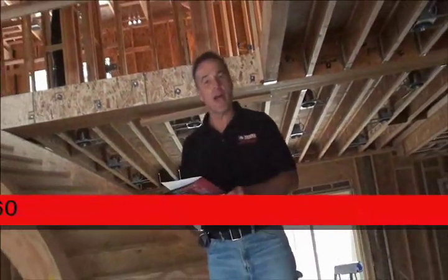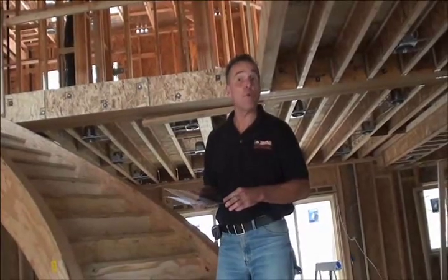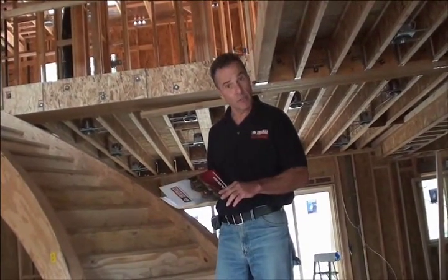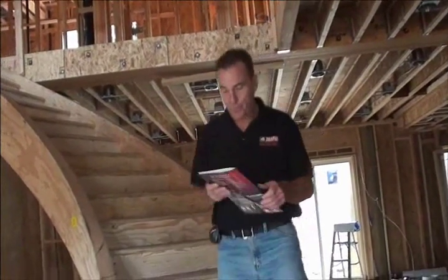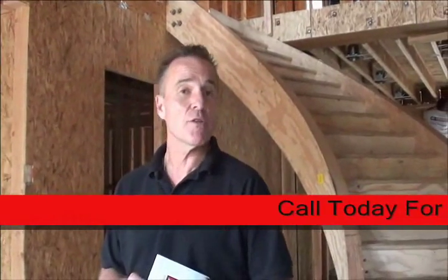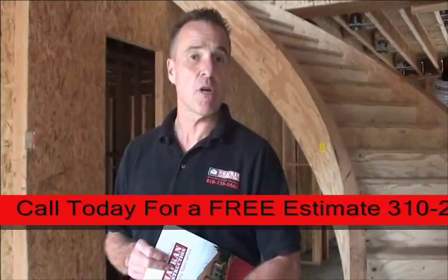When we first meet with our clients, you will be presented with a packet of informative information containing Chaffron Construction's history, bonding, and license information. I want to thank you for joining us on a tour of another soon-to-be-completed Chaffron Construction home.